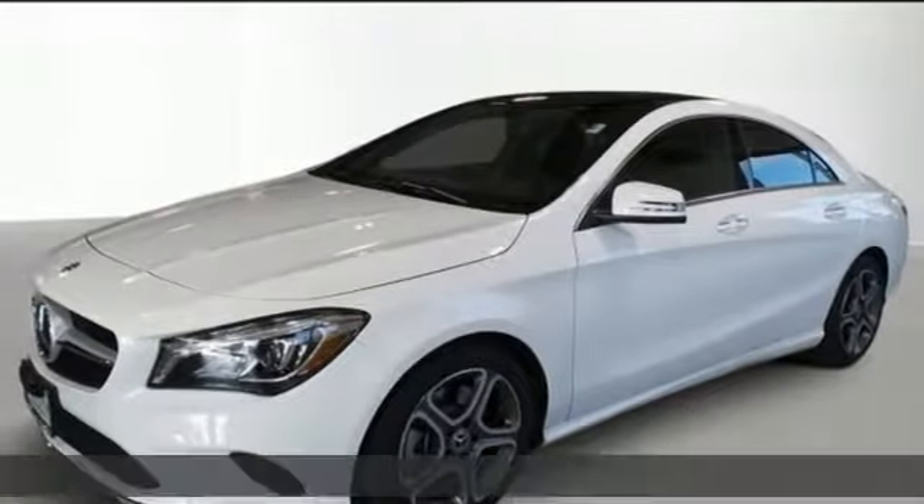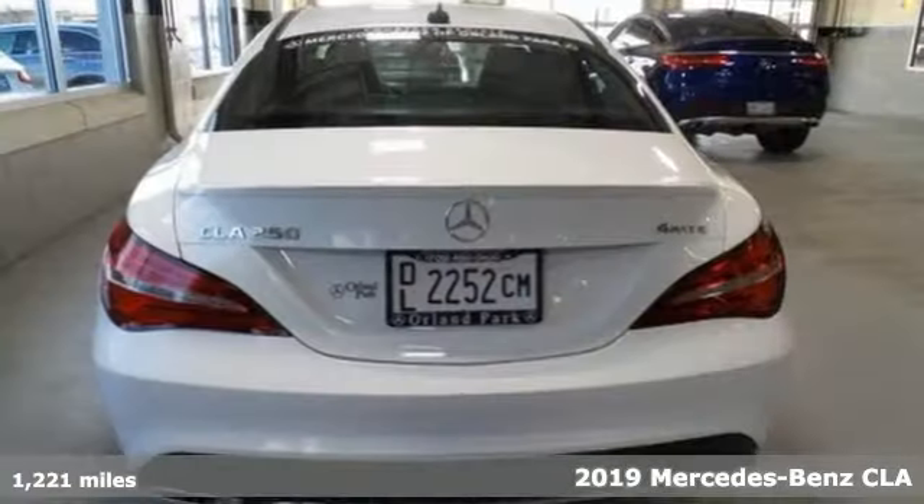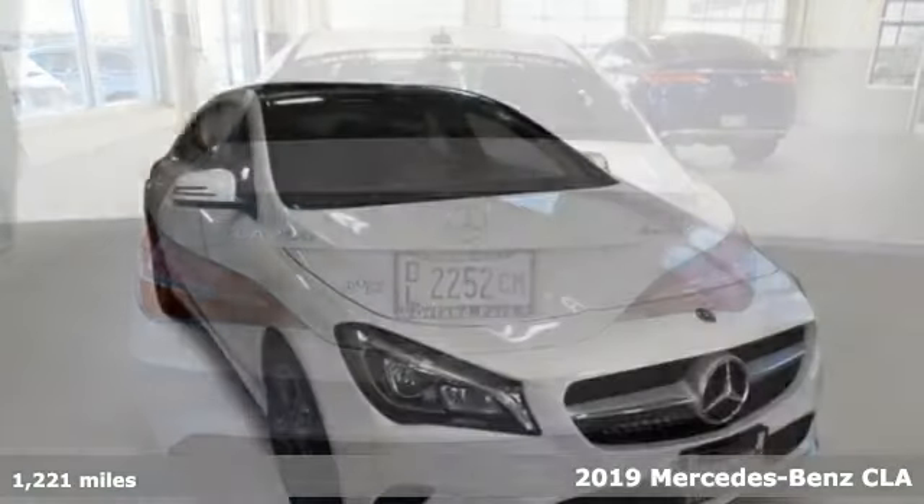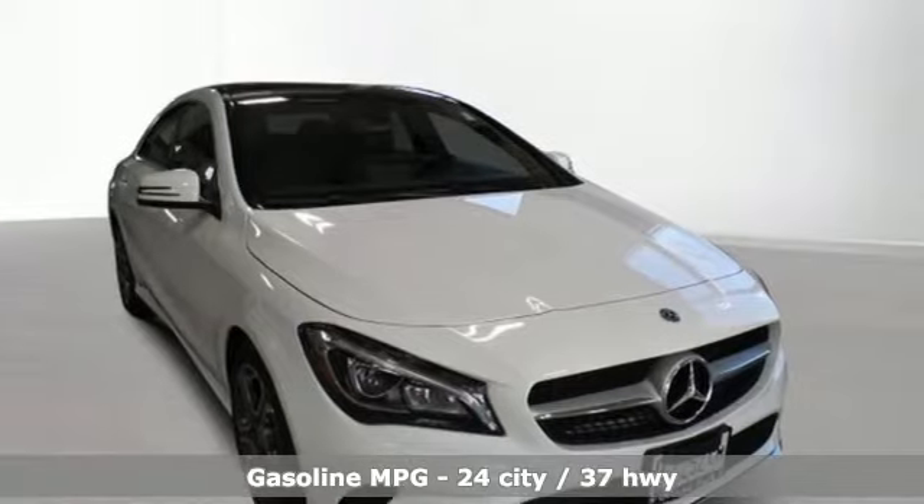Here's a new 2019 Mercedes-Benz CLA. This is a dream within reach. The sporty styling and performance however mean you'll leave a lot of people in the dust.